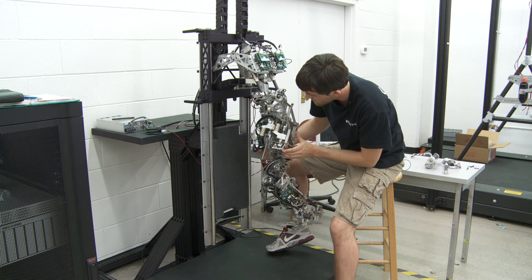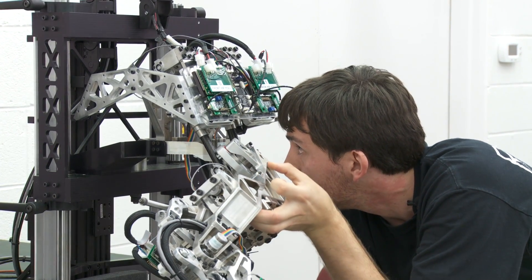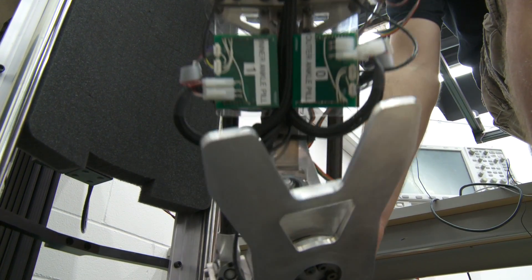One of the main components on the robot that I've focused on are the actuators. You can consider these on a humanoid the same thing as the muscles in your legs. Thor has a much larger range of motion due to the new actuator design.